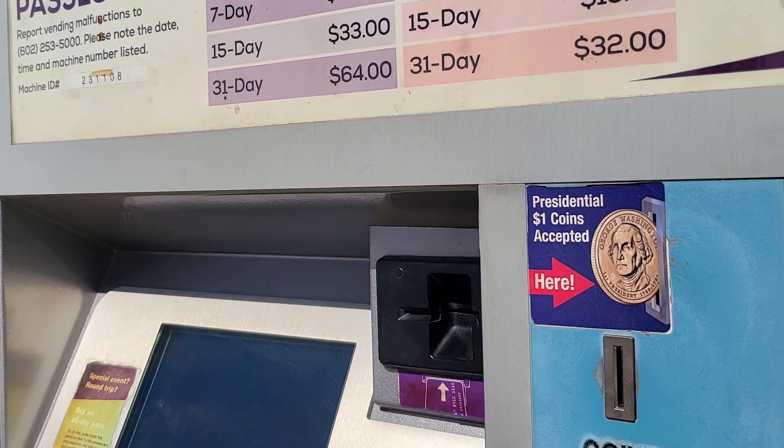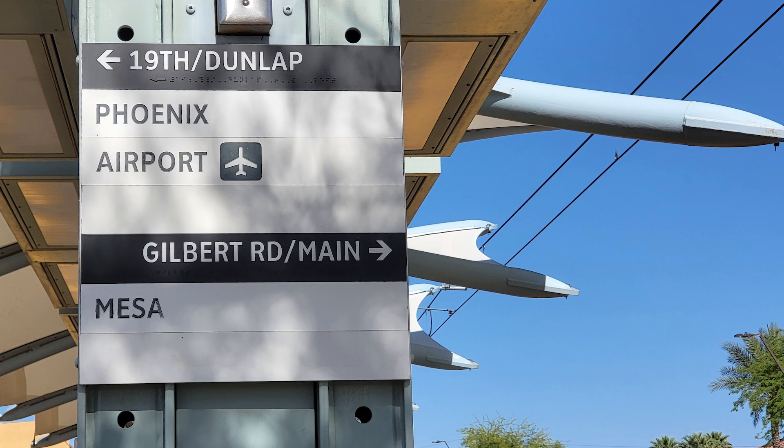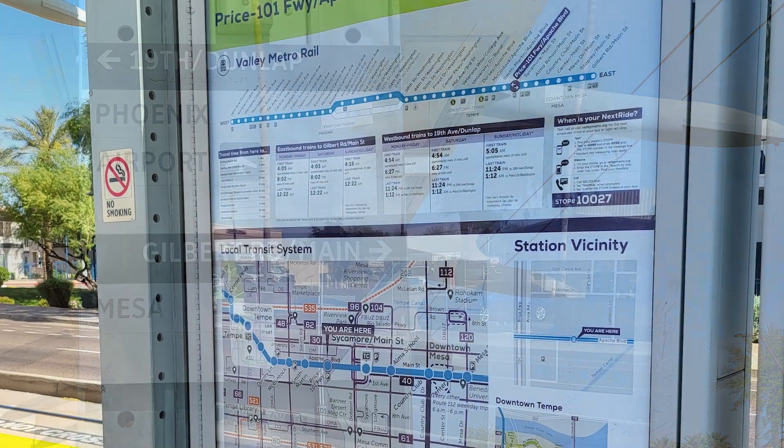You can purchase fare at a machine located on or near the light rail stop, or through ValleyMetro's new mobile fare system. Once you've purchased your fare, head to the light rail stop, which has a simple sign indicating which platform departs eastbound and westbound. If you need more detailed directions,